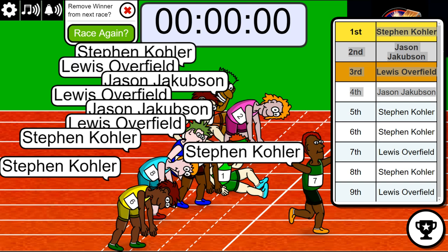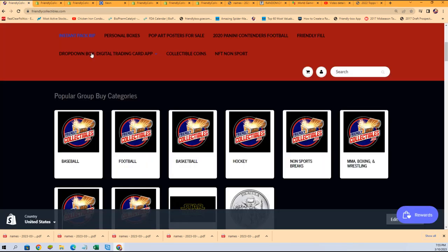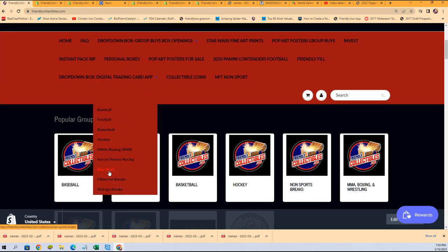We are really close to ripping this thing open, so be ready for treasure coming our way. It's gonna be a fun break. Once again, congrats on Filler B. Let's have a look over here and see exactly where we're at in this box break — look at the non-sports section.